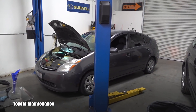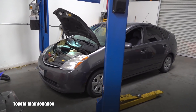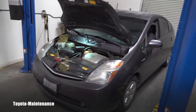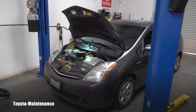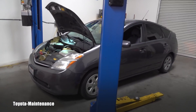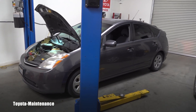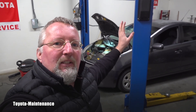Hello friend, welcome back to the Toyota Maintenance YouTube channel. You guys will love this — 2008 Toyota Prius with approximately 247,000 miles. I already filmed one little video and it just keeps coming. I'm doing a detail inspection.